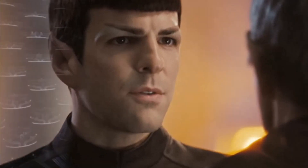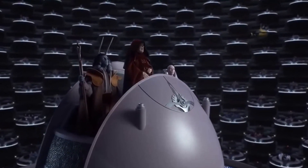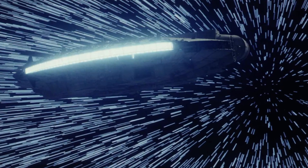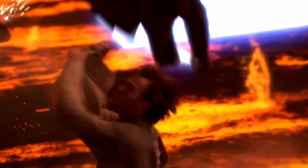A type three civilization, as represented by the Galactic Empire in Star Wars, is on another level entirely — this isn't even within the scale of type two. Their reach is galactic, their technologies are mind-boggling, and their ability to influence or change the course of the galaxy is unparalleled.